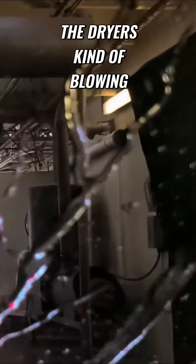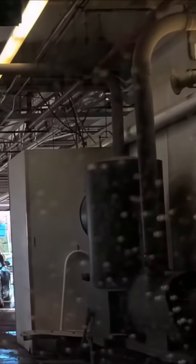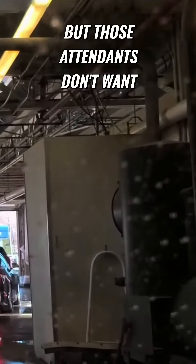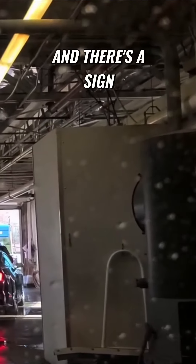Now you're going to hear the dryers blowing all that water off, and that's what you see right now. Look at the sign that says 'Please remain in your vehicle until notified.' Some people do get out, but the attendants don't want you to do that.